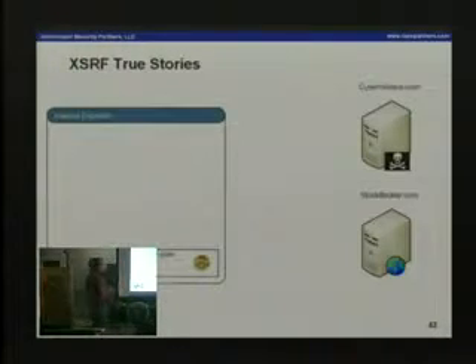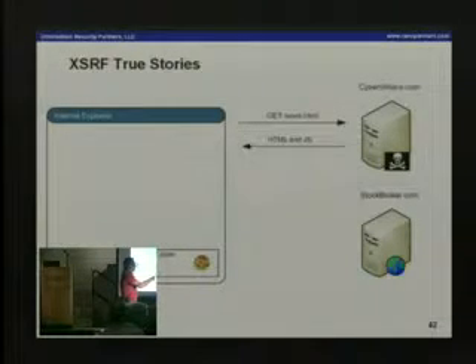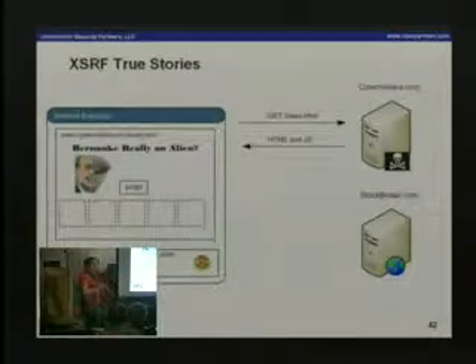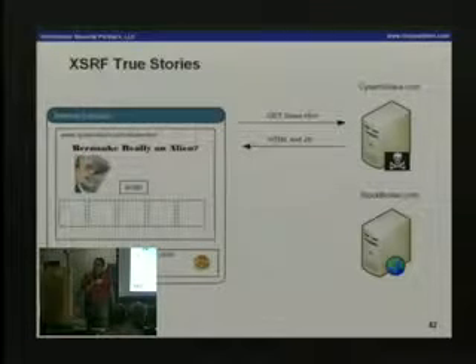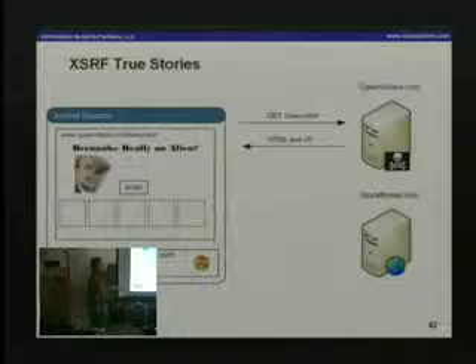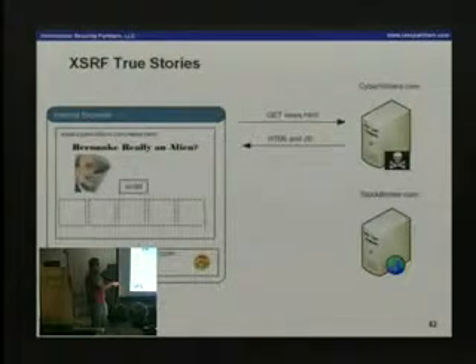He made a GET request to cybervillains.com. That returned a bunch of HTML and JavaScript, it rendered, and he's reading his story. He doesn't notice — because he shouldn't see it — that there's script running on that page and there are a bunch of hidden iframes. Those iframes are populated with form fields that match up to the form fields of what you'd normally do on stockbroker.com.